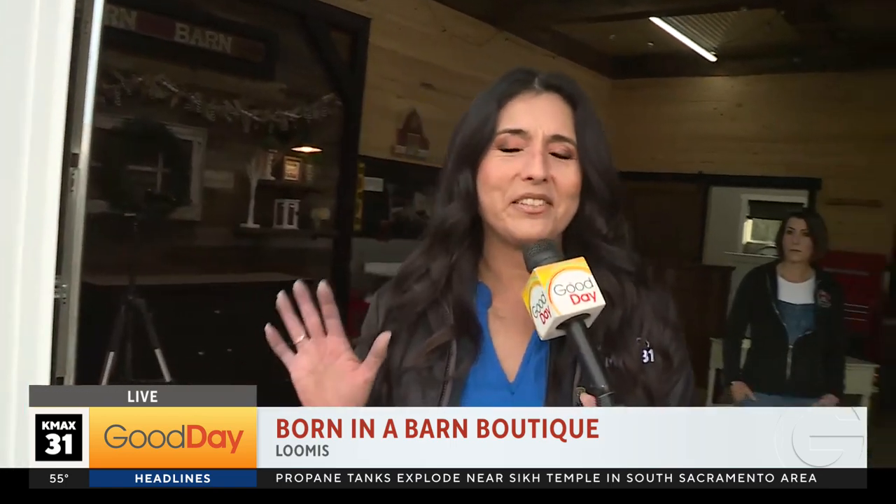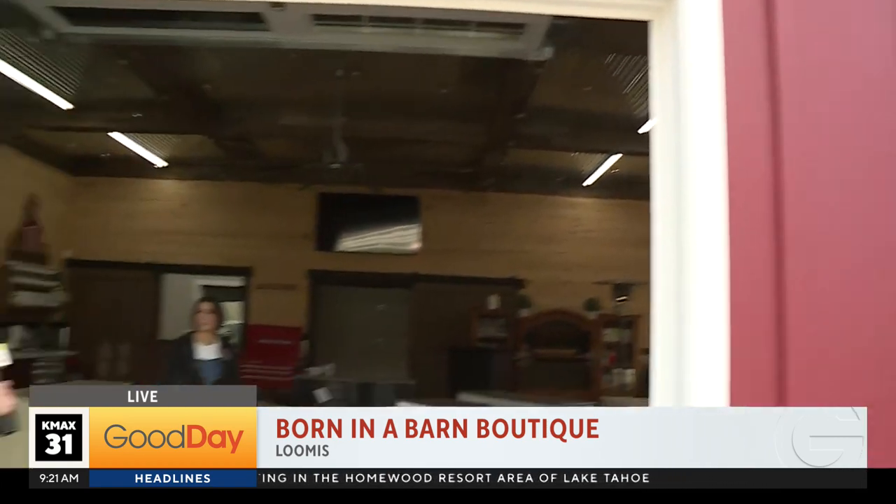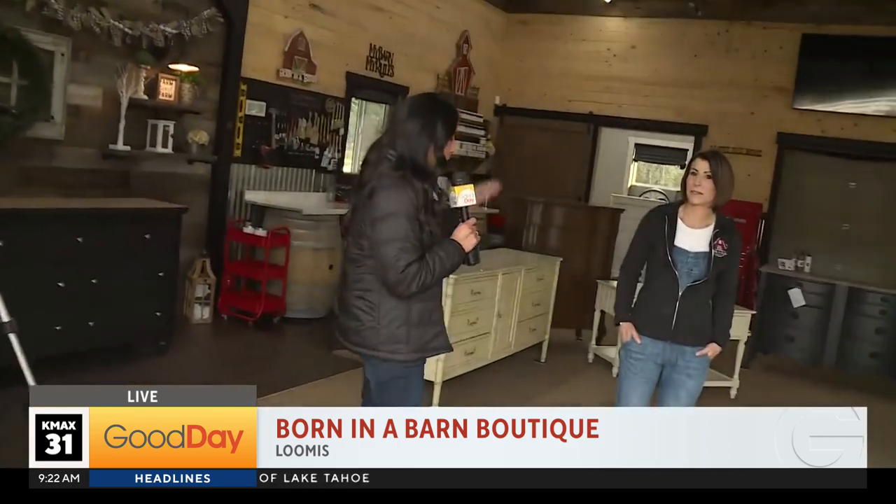Exactly. I love this so much because you know how I'm a crafty one. Look how cute this barn is — this is basically her craft room. I love it. It is your business that started as a hobby. This is Kimberly with Born in a Barn. Good morning to you. Good morning.